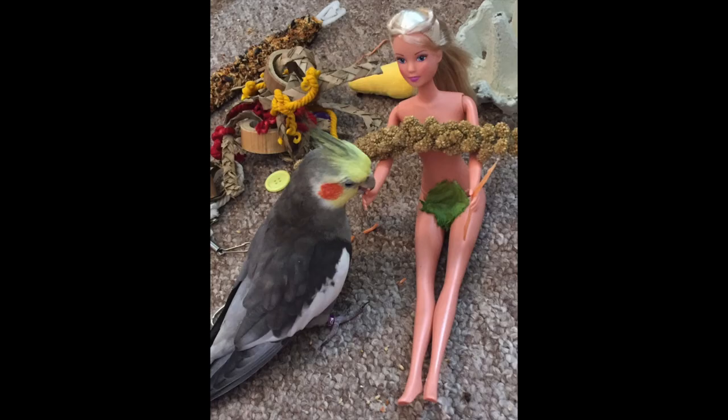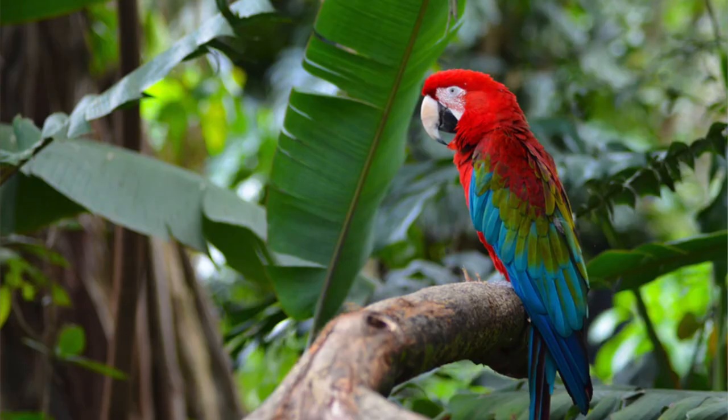Our first question is: what is parrot enrichment and what does it mean? Parrot enrichment is making your bird's environment as natural as you possibly can to reflect what birds would find in the wild. That is what parrot enrichment is.